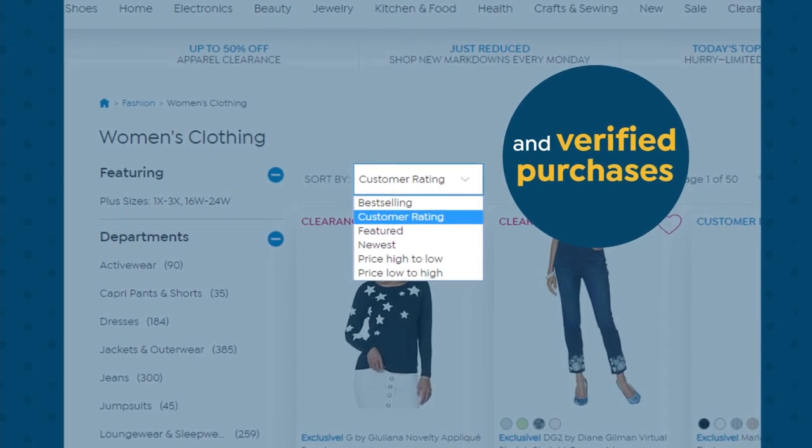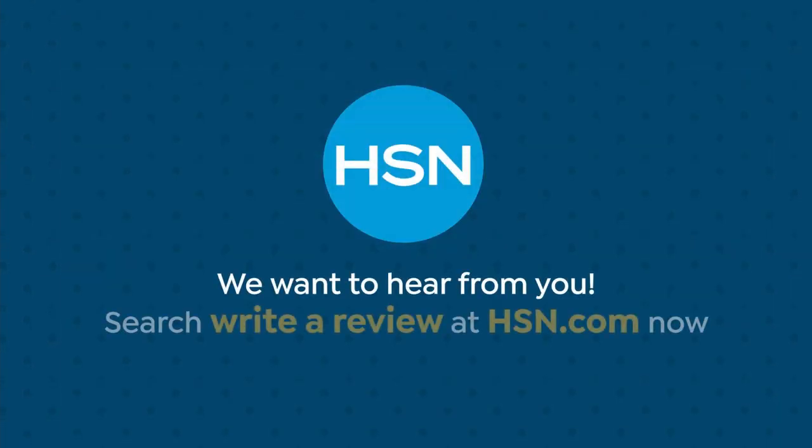Real HSN customers and verified purchases. We want to hear from you. Search and write a review at hsn.com now.